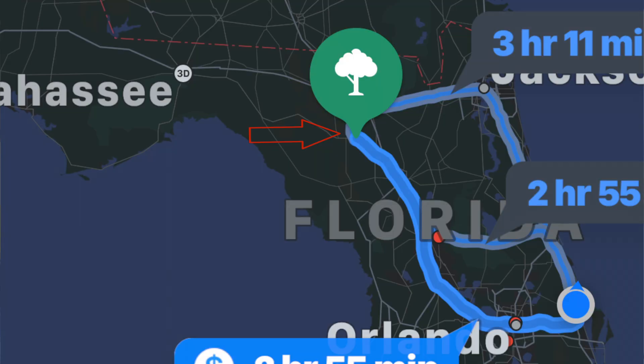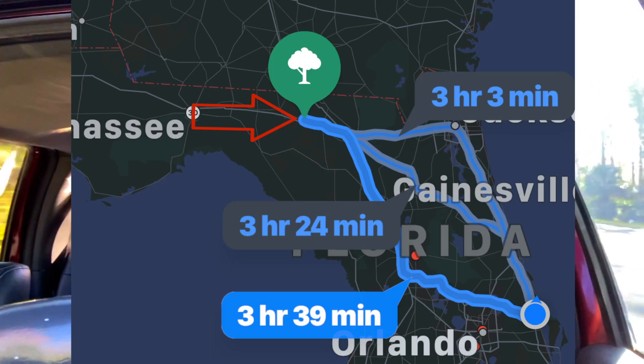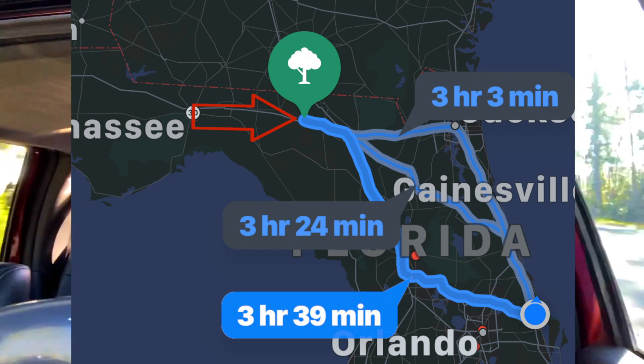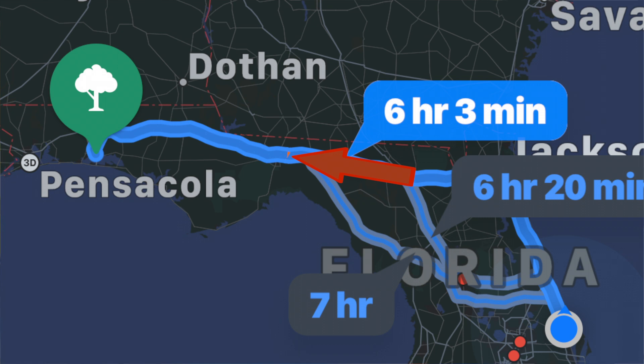Heading to Destin, Florida. We're going to camp at Fred Gannon Bayou State Park, which is in Destin. I'm not doing it in one straight shot — I'm going to stop at two other locations. First stop is Ichetucknee Springs Campground. I'll stay there one night, then head over to Suwannee River State Park for one night, and then take I-10 all the way past Tallahassee to Fred Gannon Bayou State Park.